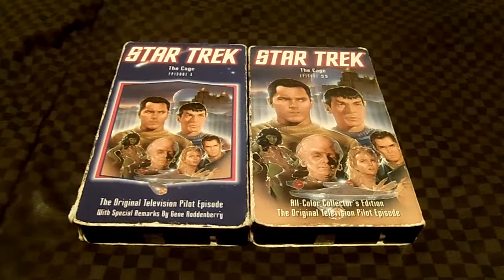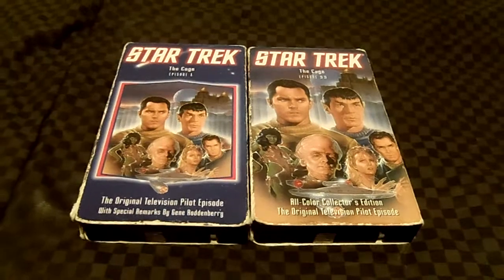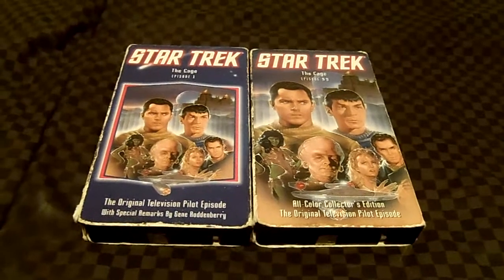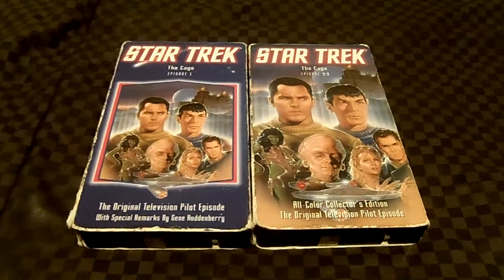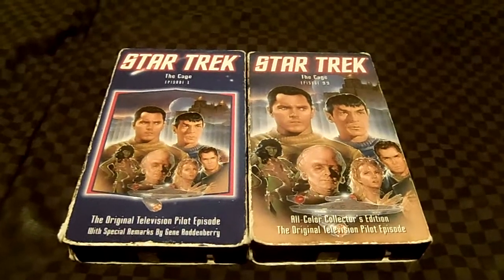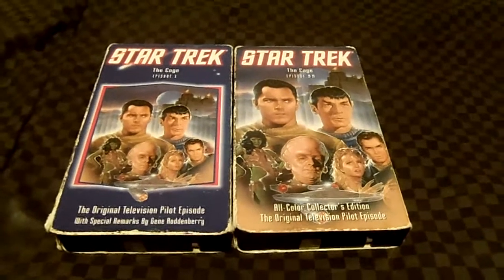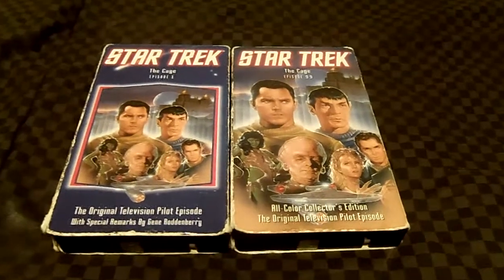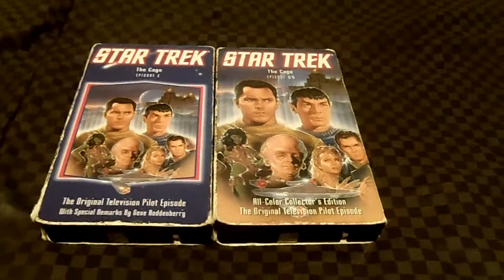A crew from the Enterprise beams down and finds survivors, but only one — a girl named Vina. Vina mentions Adam and Eve. There's a lot going on in this episode, including the green woman and others. This is a great episode for all Star Trek fans out there.